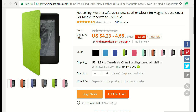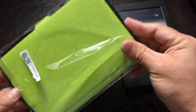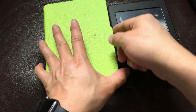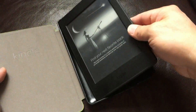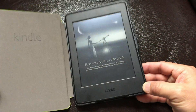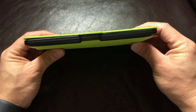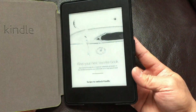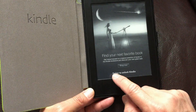It says it comes with a magnetic feature, so let's see if it fits. Okay, it fits very well actually. Once I open it, I think it works because of the magnetic.